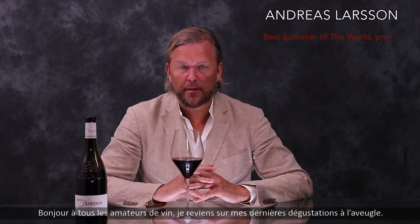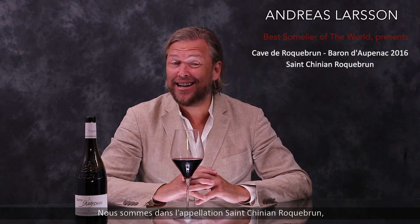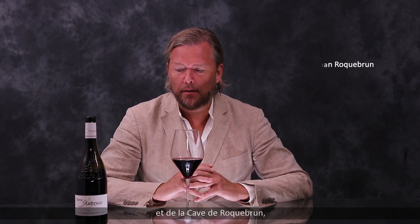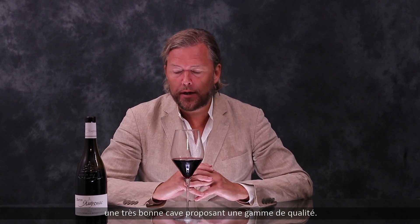Hello wine lovers, I'm going through some of my recent blind tastes. Here we are in Saint-Génien Roquebrun, which is the best part, or the Cru of Saint-Génien, and the Caves de Roquebrun — an excellent cave doing great work across the range.